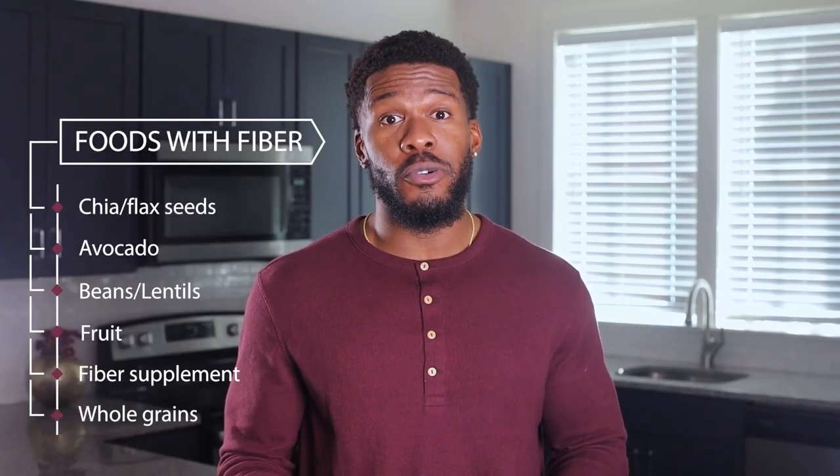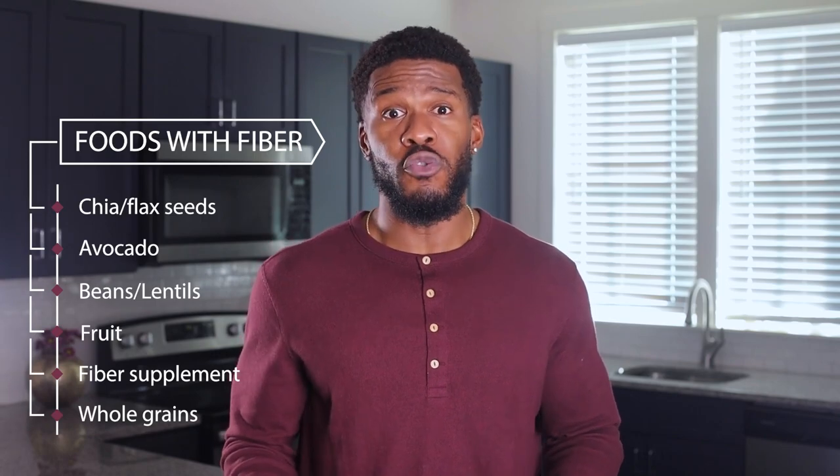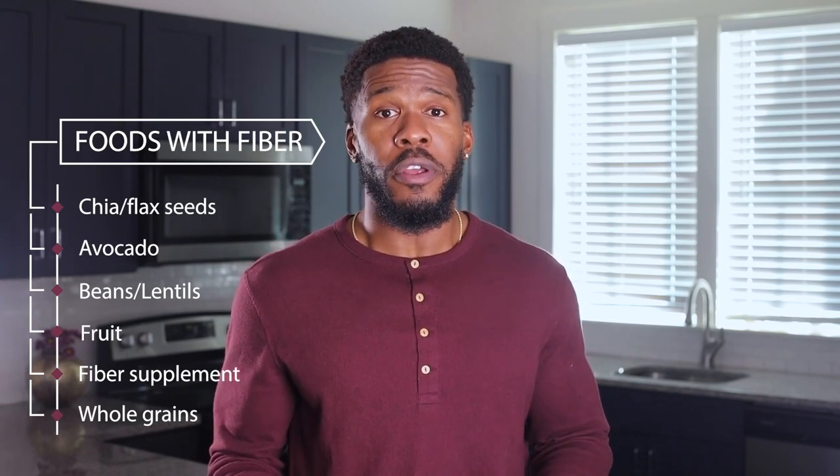If we cut back on processed, fiberless foods and replace them with whole foods, we can easily and dramatically increase our daily fiber intake. You can find fiber in foods like chia or flax seeds, which are very easy to hide in a smoothie or protein shake, avocados, beans or lentils, fruit, fiber supplements, or whole grains.